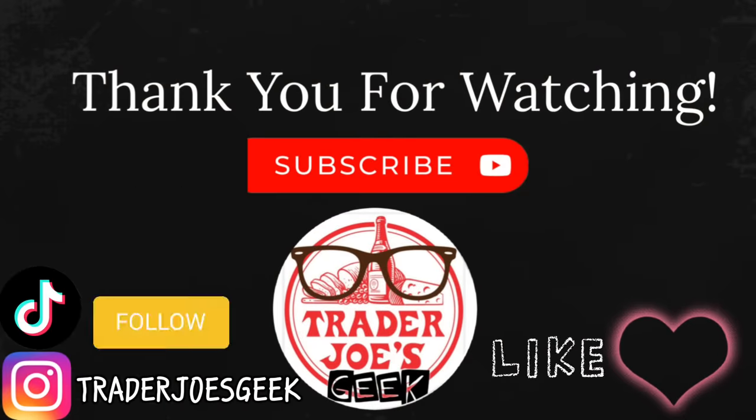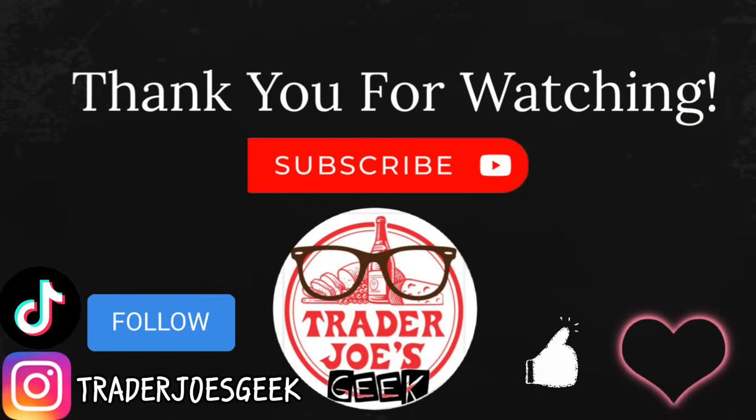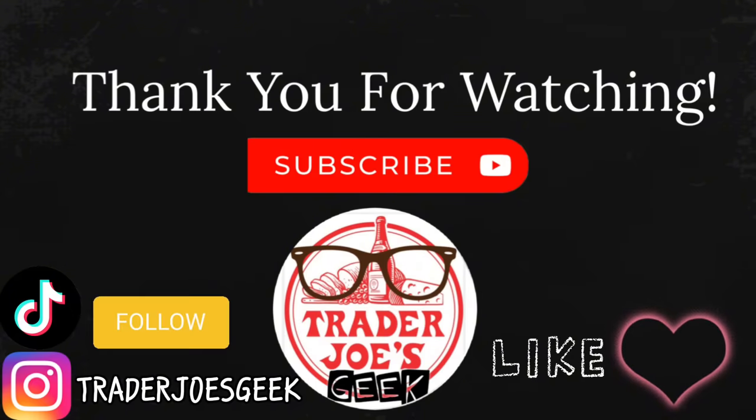That's it for this week's shopping hauls and goodies! I'll be taking a break next week so there won't be a video, but I wish you all a joyful holiday season — whether you're celebrating Christmas or any other festive occasion. If you enjoyed this video, please give it a thumbs up, subscribe if you're new, and follow me on Instagram and TikTok. Thank you so much for watching — until the next video, ciao!